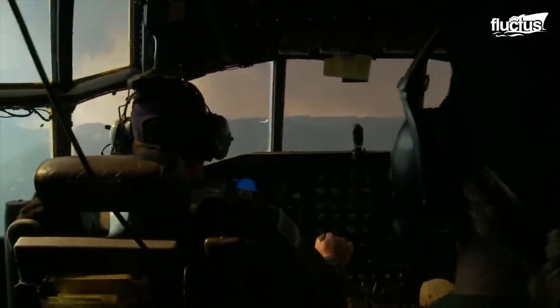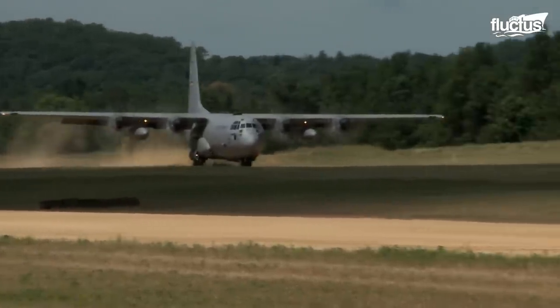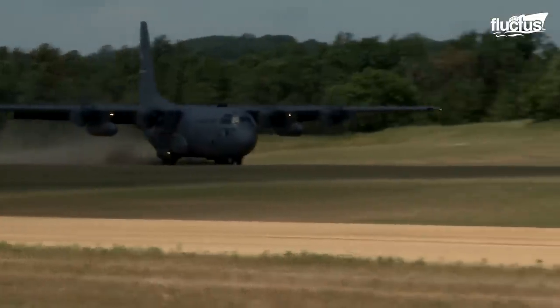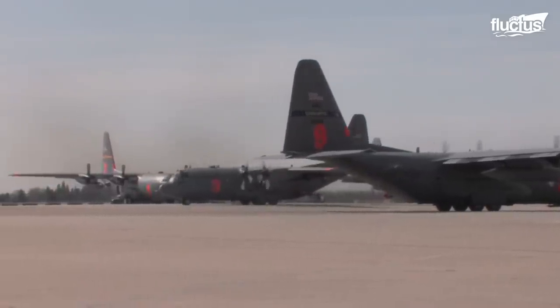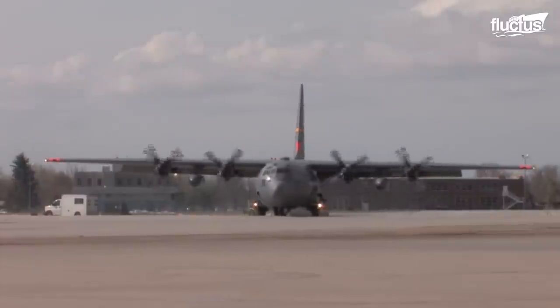Another strong advantage of the Hercules is its ability to operate out of unprepared airstrips with just 3,000 feet of runway. All the capabilities of the C-130, combined with the effectiveness of the MAFFS systems, produces a great match for any wildfire.